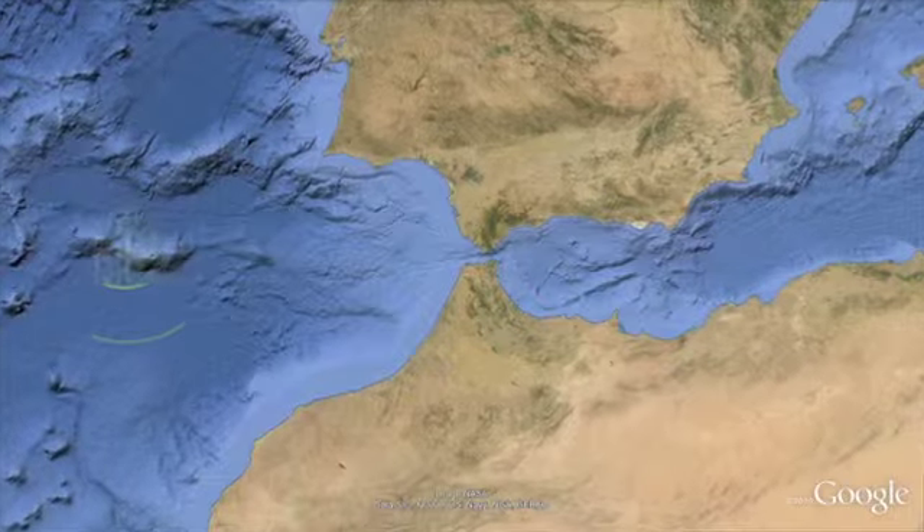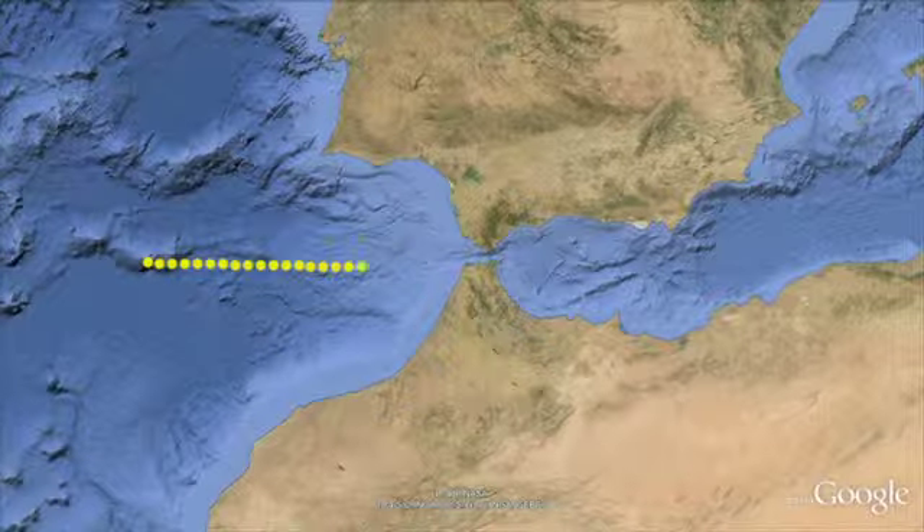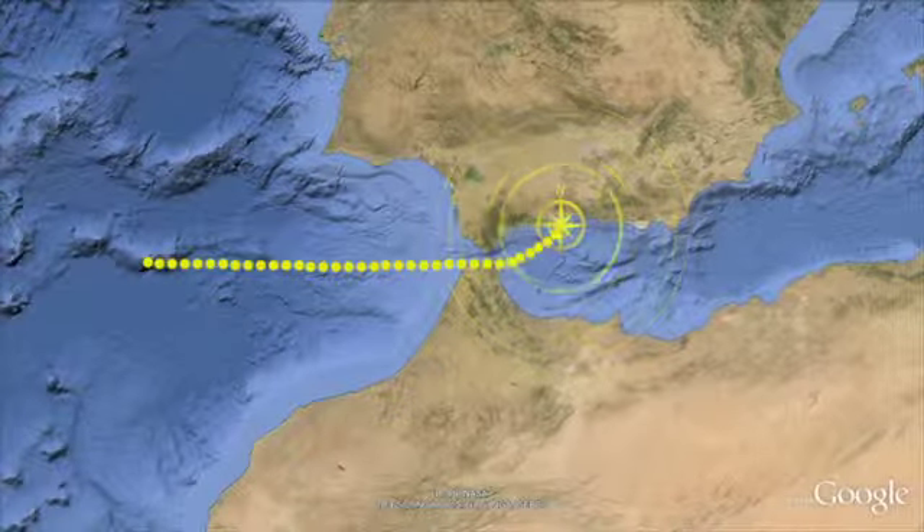This is the last dive for this leg off the coast of Portugal. When we're finished climbing to the top of the Seamount, we'll recover the vehicles and start a long 30-hour transit over to Malaga, Spain, stopping for fuel on the way.